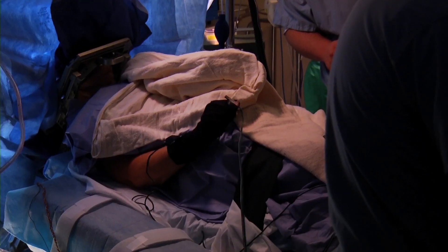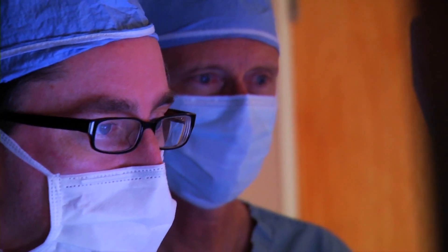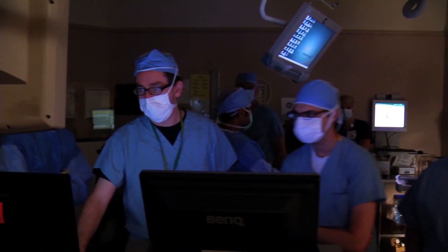The stimulator works like a pacemaker, modulating the brain activity to suppress the tremor. The patient is awake during the surgery. It's very important to keep the patient awake so we can see the effects of our stimulation. The neurostimulator can be adjusted with a radio signal. Remarkably, patients go home the next day after surgery.